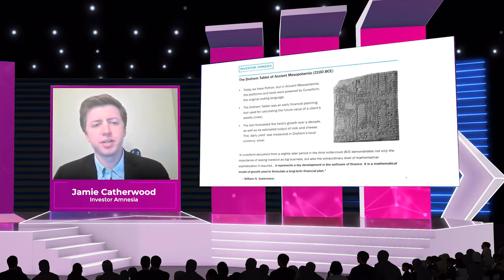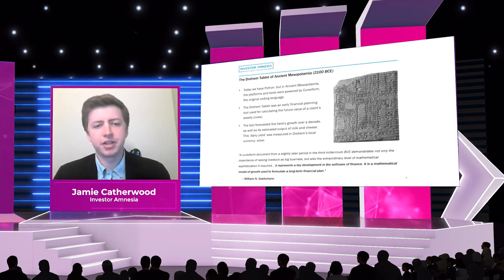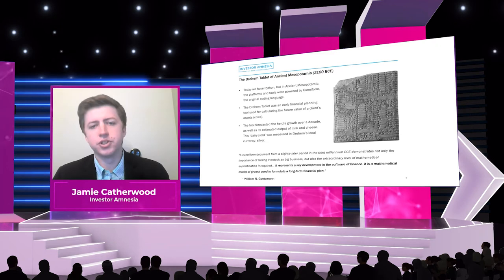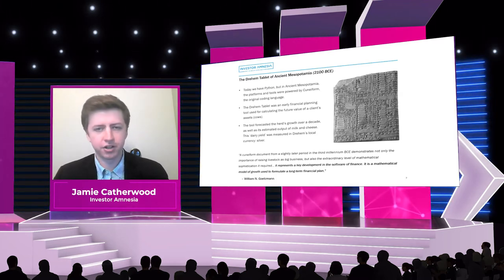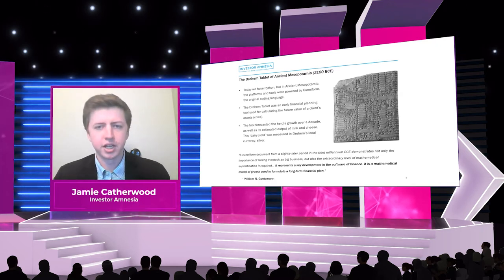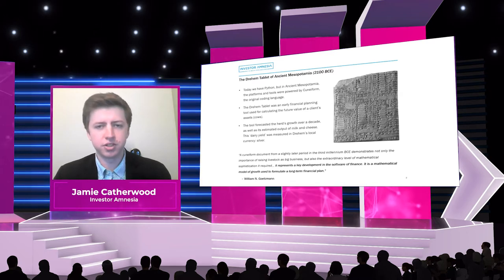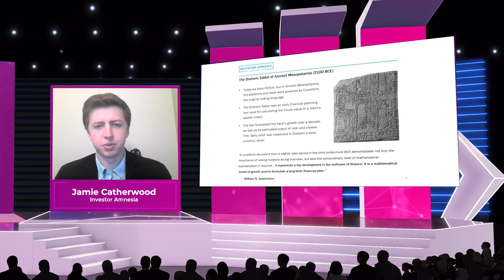The first one I want to begin with is the Drehim Tablet of Ancient Mesopotamia, which was discovered and stems from 2100 BCE. While today we have Python, R, and other coding languages, this literal tablet was powered by cuneiform — you can think of it as the original coding language. What the Drehim Tablet was, was an early financial planning calculator or tool used to forecast the growth of an asset, which in this case was a herd of cattle. While today we use tools like Orion to calculate what our portfolio might be worth when we retire, this was forecasting the growth of the herd of cattle and its estimated output of milk and cheese. So instead of a dividend yield, you can think of that as the dairy yield — giving a farmer an idea of future cash flow and what the value of his herd would be in a decade's time.